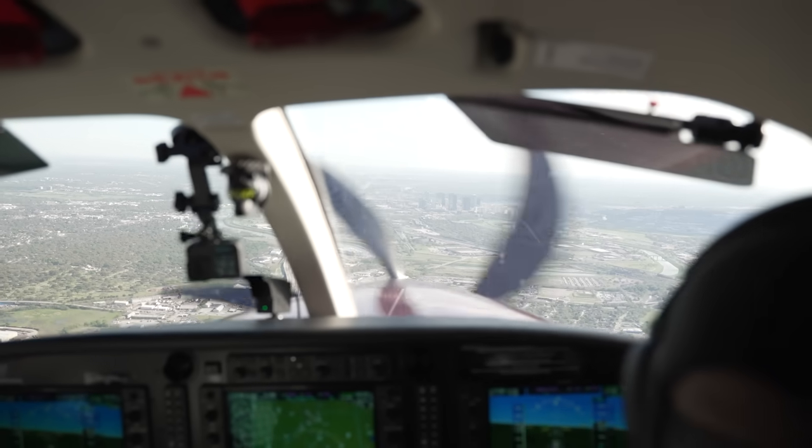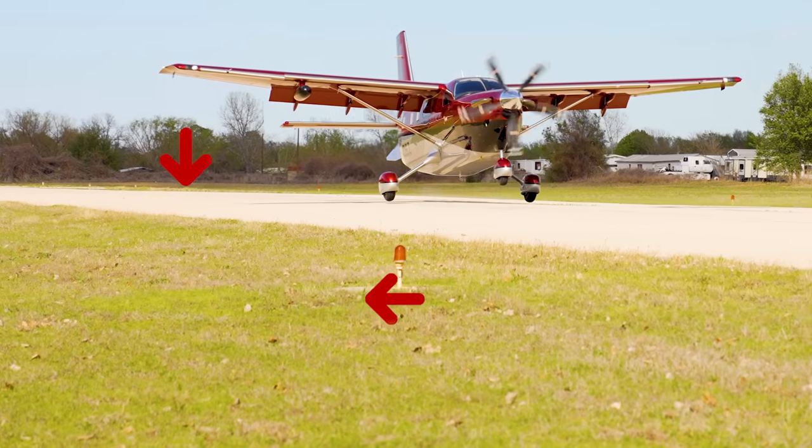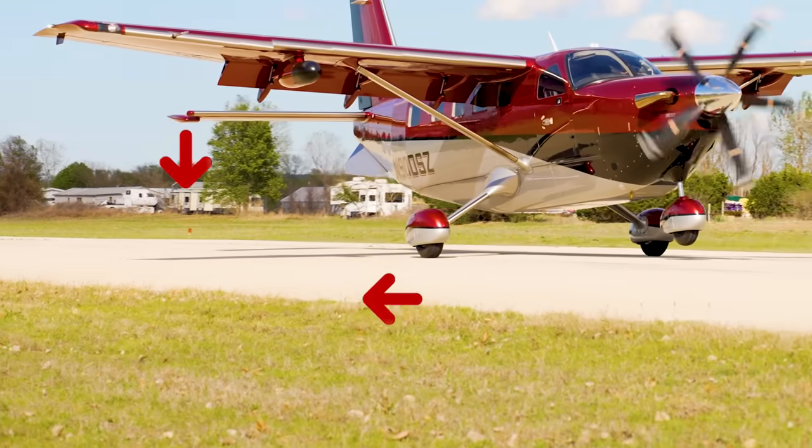Talking about this airplane is fun, but flying it is even better. The video on the screen has our whole demo flight where you can see exactly what it's like to fly this airplane firsthand. I'll see you there.